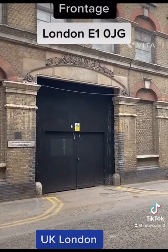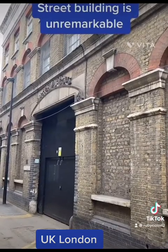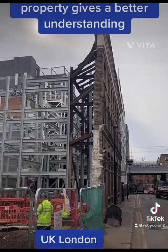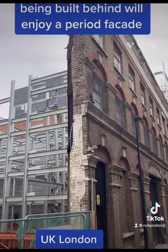Preserved building frontage. Face on, this Caroline Street building is unremarkable. But a side viewing of the property gives a better understanding. The new luxury flats being built behind will enjoy a period facade.